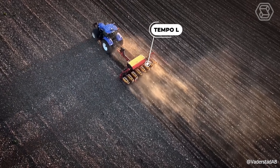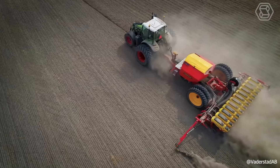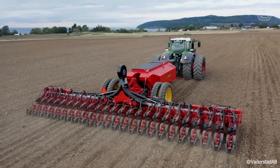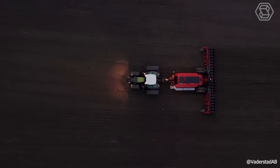Werderstadt, a global leader in soil tillage and seeding technology, has unveiled the new Tempo L Precision Air Seeder, featuring a centralized loading system. This remarkable machine made headlines when it sowed 500 hectares of maize in just 24 hours, achieving a world record in Hungary back in 2017.